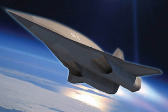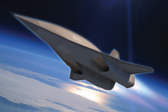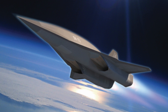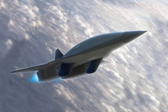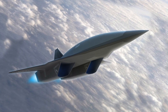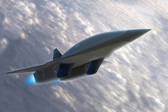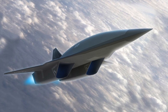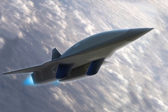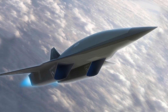Lockheed Martin Executive Vice President and Skunk Works General Manager Rob Weiss said the following to Aviation Week: "We've been saying that hypersonics are two years away for the last 20 years, but all I can say is that the technology is mature, and we, along with DARPA and the services, are working hard to get this capability into the hands of our warfighters, and we're looking to do this as soon as possible."